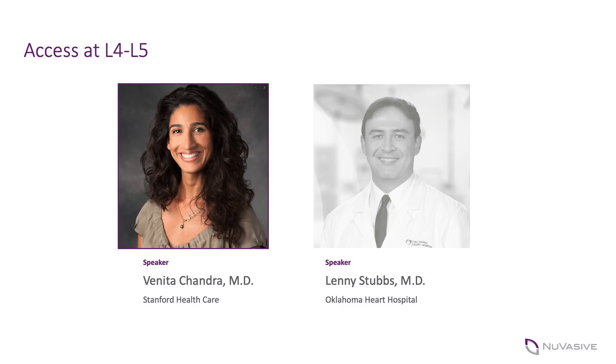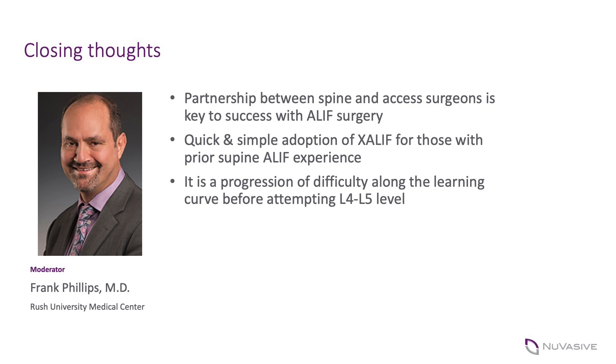Thank you both, Lenny and Vanita. It's fantastic to have two surgeons with your experience sharing your pearls and learning curve through this process. As a spine surgeon who has done ALIFs for many years, I think we all understand the clinical advantages — excellent disc space preparation leading to high fusion rates, unparalleled ability to create lordosis, and the relative simplicity of the approach. It obviously takes a team with access surgeons who do this frequently and provide safe, efficient exposure.